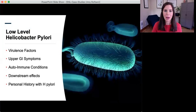Next, I'm looking at upper GI symptoms like upper GI pain and reflux that are classically associated with H. pylori infection with or without ulcers. I'm also asking about autoimmune conditions because H. pylori can contribute to a large number of autoimmune conditions, and clinically I see a huge correlation between H. pylori and Hashimoto's thyroiditis.